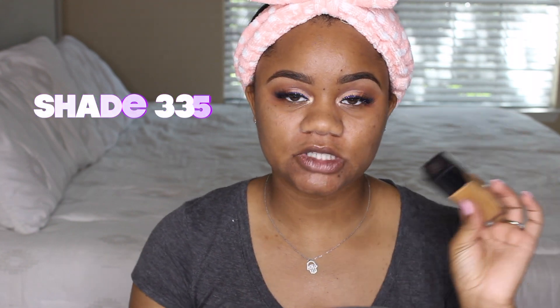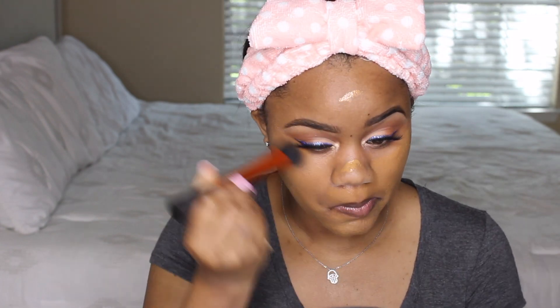For foundation I'm going to use the Maybelline Fit Me Matte and Poreless in shade 355. I'm going to shake it up first. The brush I'm using is also from the drugstore — the Real Techniques brush. Since my foundation is on, I didn't use a lot because my skin is actually starting to get a little better, so I don't have to use as much foundation now. I'm going to use my Real Techniques sponge to blend everything out.